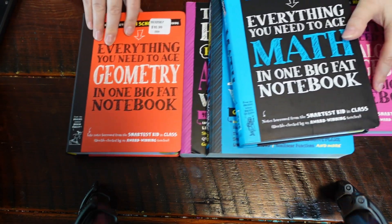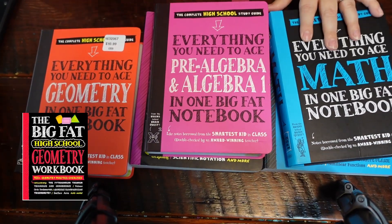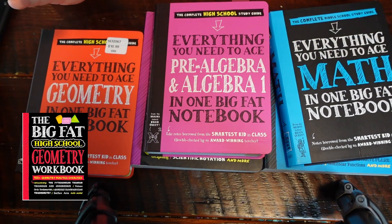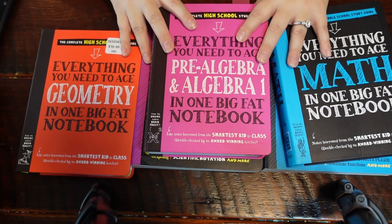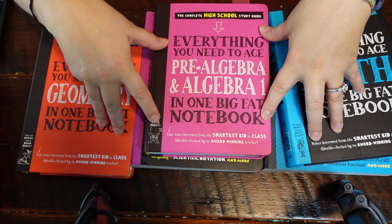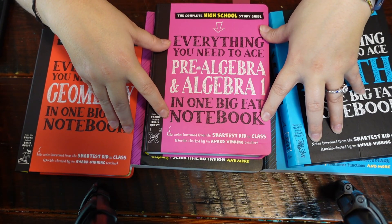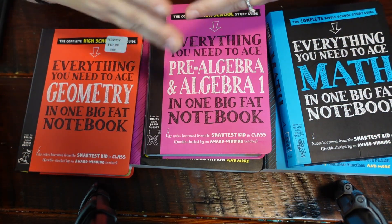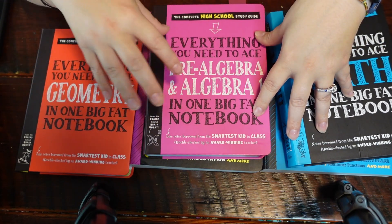So that is the Big Fat Notebook — this is the entire math series. You have your middle school math, your algebra, and your geometry. So you can cover all of those — I would say seventh to tenth grade — using these books. Is this enough for a full curriculum? It could be. You might need to step in to help explain things a little better if your student isn't understanding, but you could also look at online videos or things like that to help supplement this material.